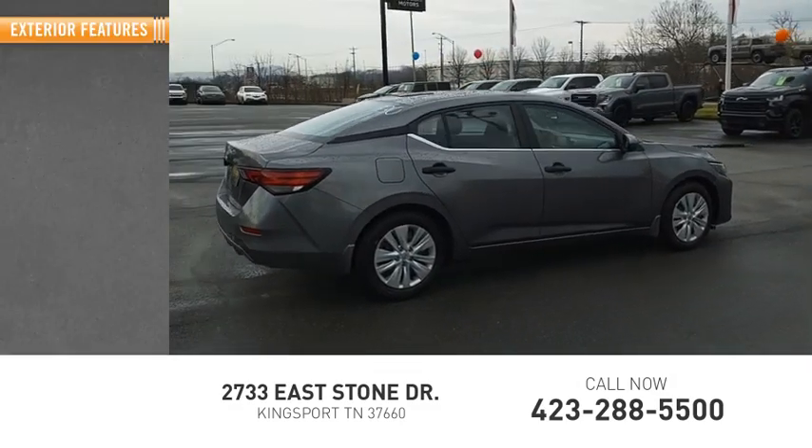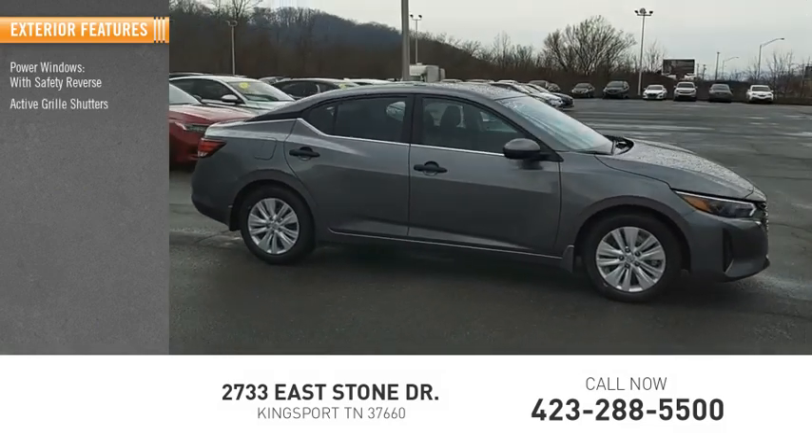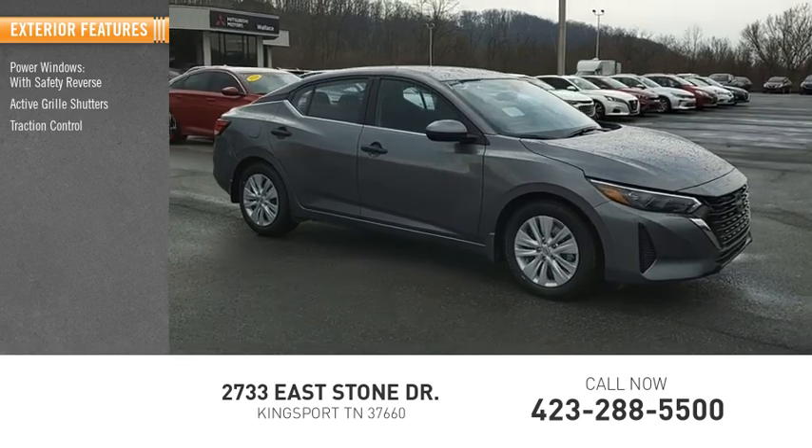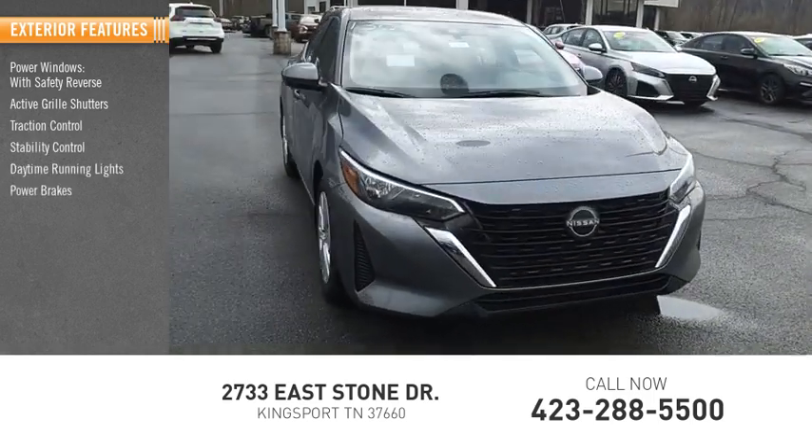Here are some of this vehicle's great options: power windows with safety reverse, active grille shutters, traction control, stability control, daytime running lights, power brakes, and braking assist.